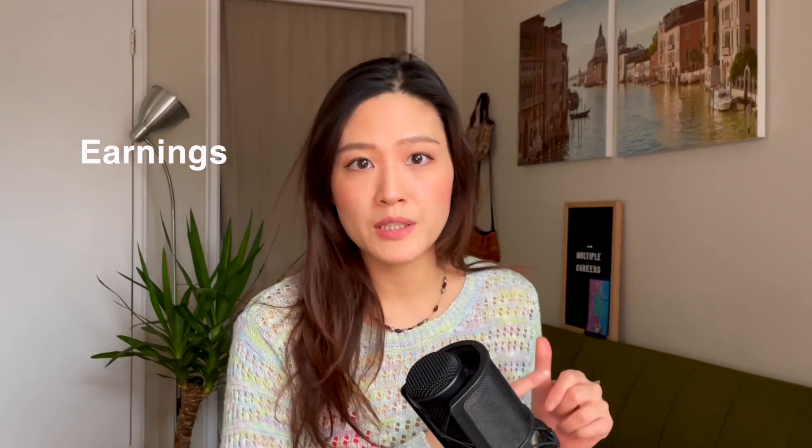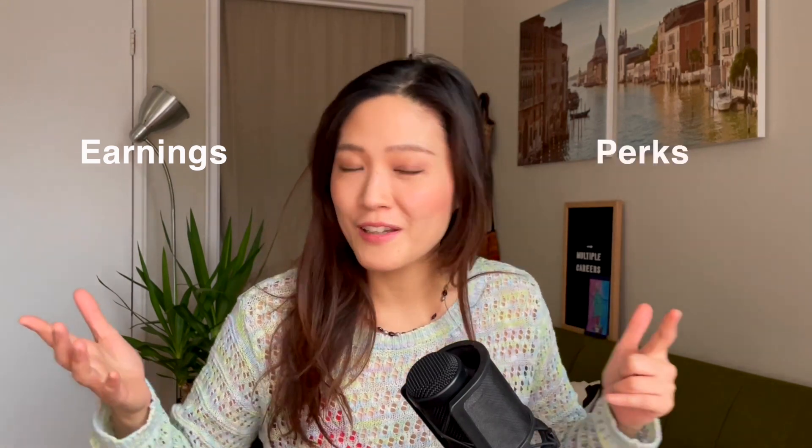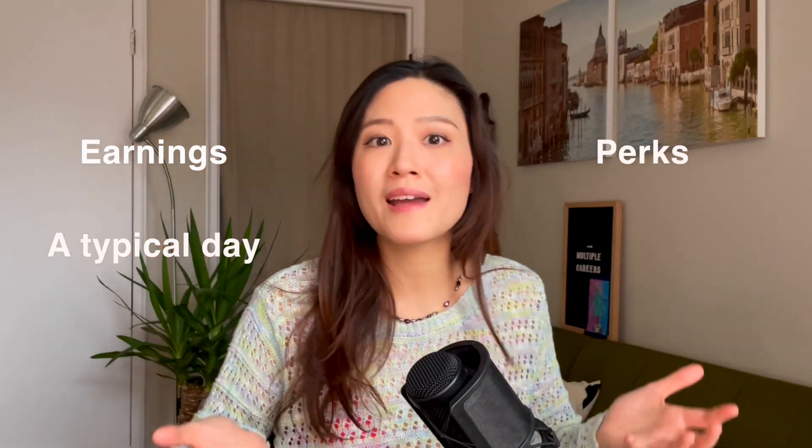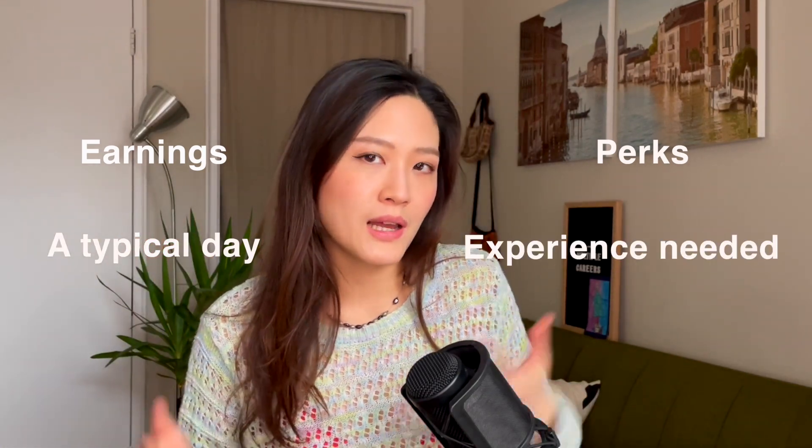In this video I will talk about how much you can earn working as a salesperson in a furniture store, the perks of working in a furniture store, what a day working in that job looks like, and what experience you might need. So let's get straight into it.